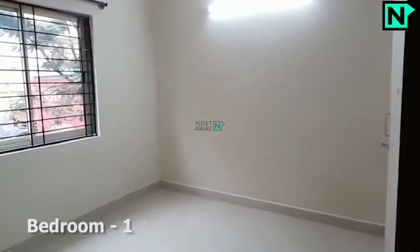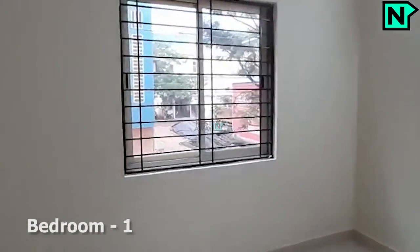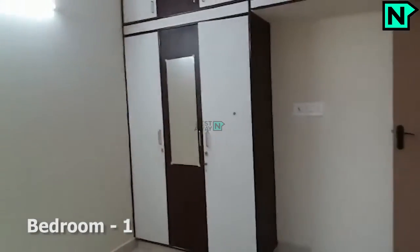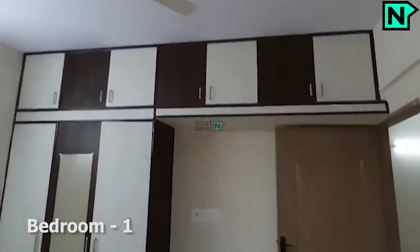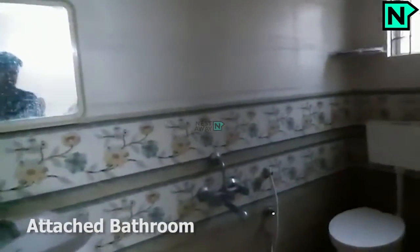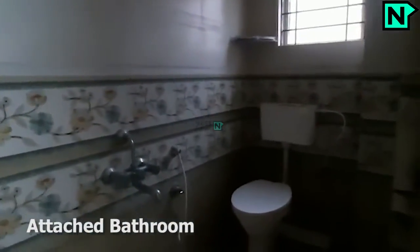This is bedroom one. This bedroom comes with an attached bathroom. This is the attached bathroom, which comes with a western type toilet.